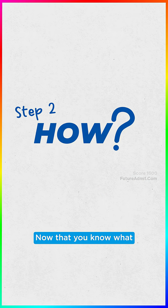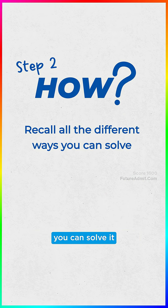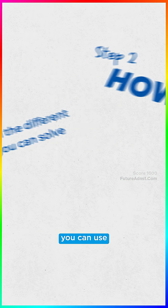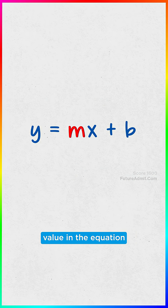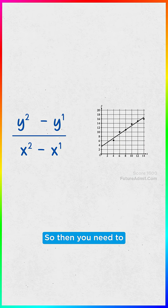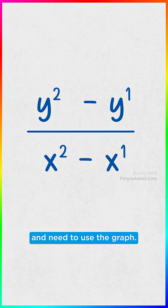Step 2: The how. Now that you know what the question is asking, recall all the different ways you can solve it based on the information you're given. For example, if you need to find the slope, you can use the slope equation — rise over run — or look at the m value in the equation y equals mx plus b. But you may not be given a graph, so then you need to use the slope equation. Or you may be given the equation and need to use the graph.